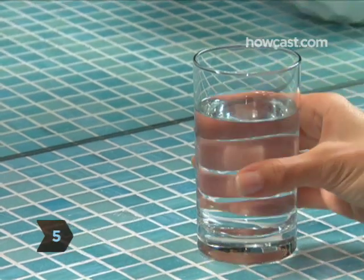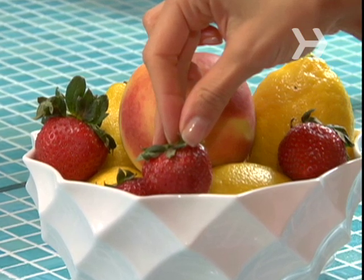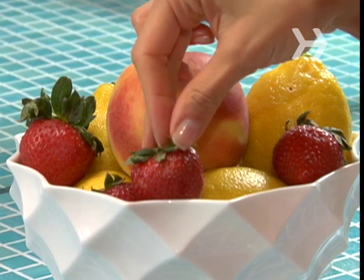Step 5. Drink at least 8 glasses of water a day. When the body dries out, it pulls moisture from the skin. Step 6. Eat foods rich in antioxidants, like blueberries, which combat wrinkles by reducing free radicals. Fruits high in vitamin C, such as oranges, help build collagen, which keeps the skin firm.